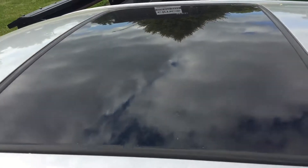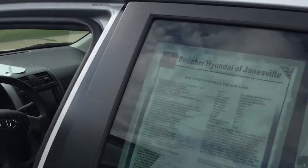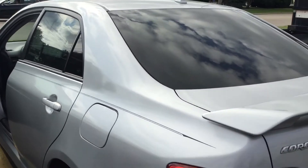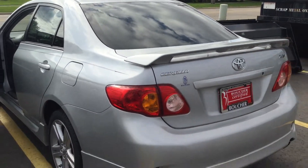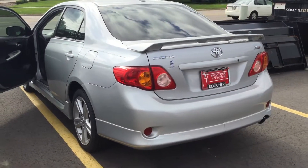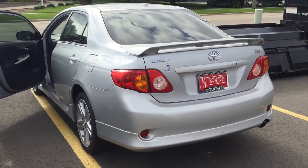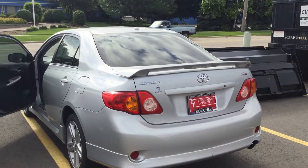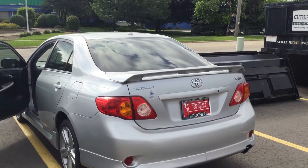Very spacious inside. Moonroof. And that is our 2009 Toyota Corolla XRS — give me a call at 1-608-750-1200. Come in and take a look and set up a test drive today.